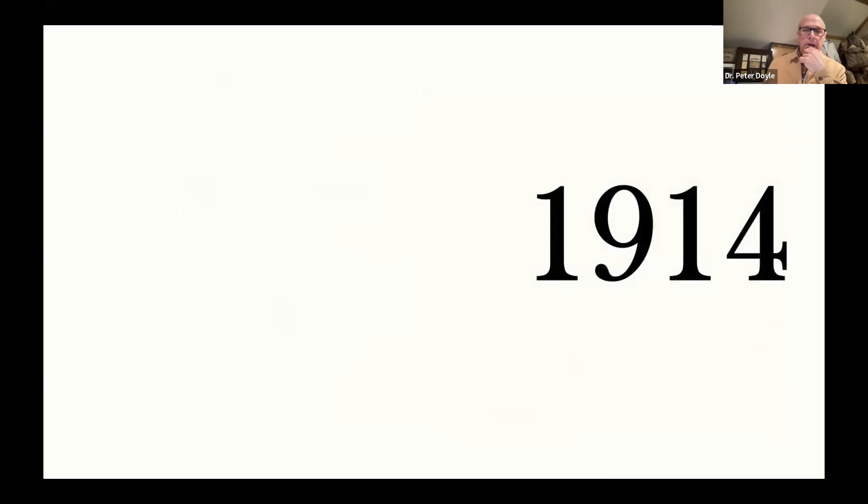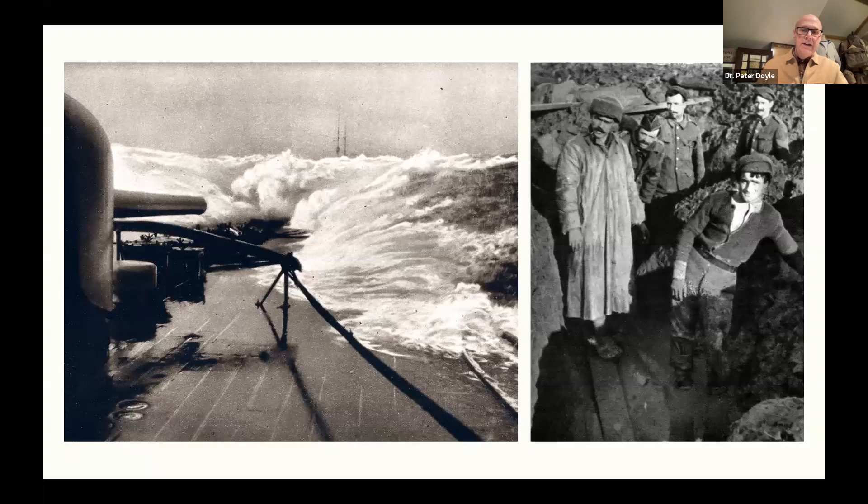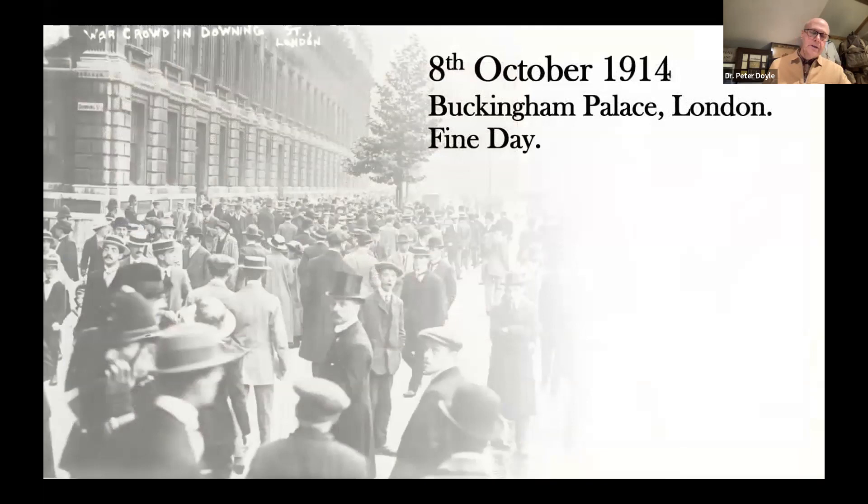So we go to 1914. Princess Mary is 17. War obviously broke onto the stage in Europe. From the British perspective, there were two elements of engagement: one on the high seas — the British Navy, the strongest in the world at that time — and also the development of warfare which led eventually to trenches spreading across the fields of Flanders and into France. The British public were aware that by the end of 1914, the seas would get progressively rougher and colder, and the trenches progressively damper and wetter. People started to concern themselves about what would happen to their men — principally men at that time — engaging with that level of warfare.